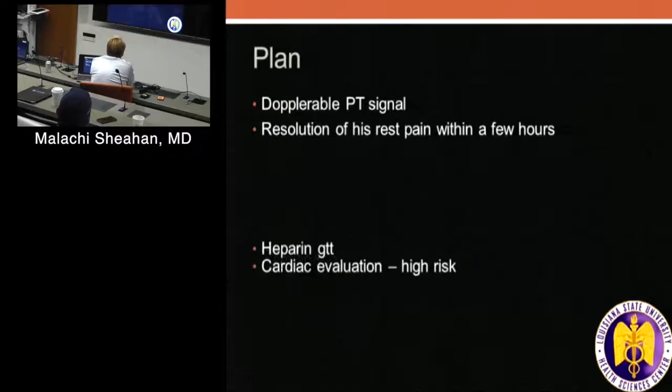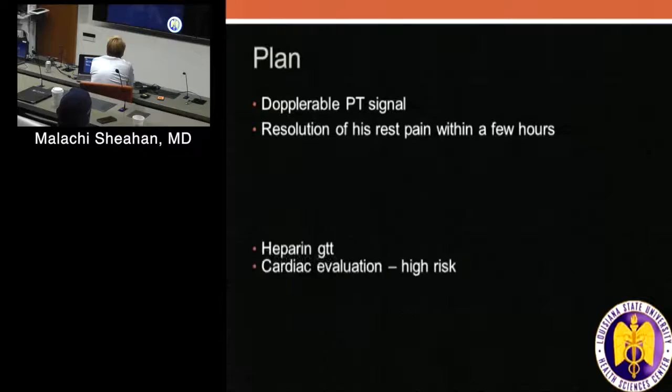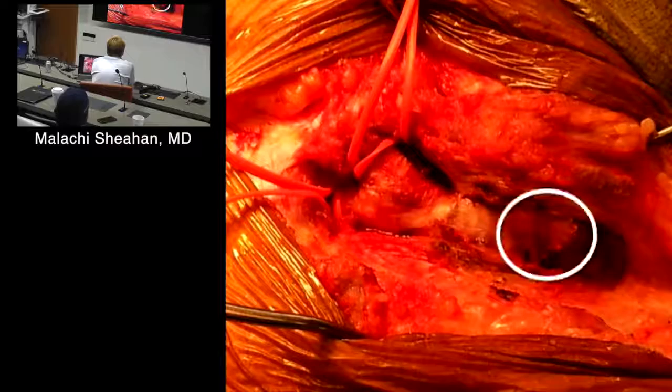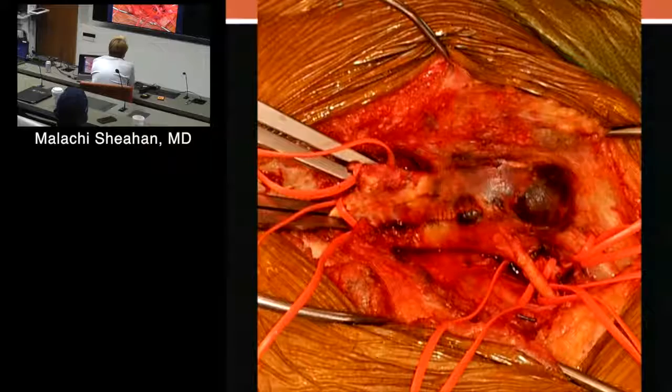In this case my residents did something here, so we definitely approached this open. There's the fem-fem on the cranial or north port of this, and the vessel has been operated on before. There's your profunda — it's not the biggest vessel in the world, but obviously that's what he was living off of.